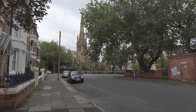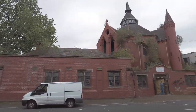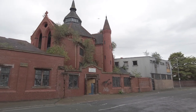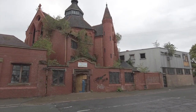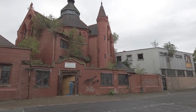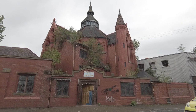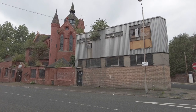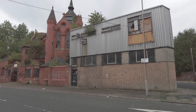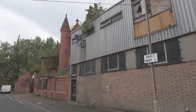Just to show you where we are, down this side street there's the Welsh Cathedral, and this is the back of the Institute for the Deaf. It's just a shame — it's another example of a grade two listed building just rotting away and doing nothing.